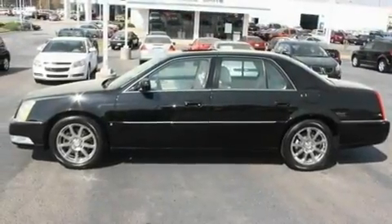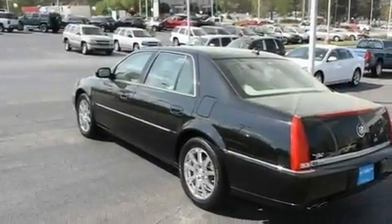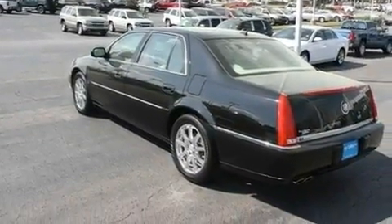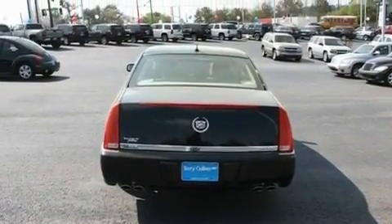Its top features include memory settings for the seat's positions, so you can recall your favorite alignment with the push of one button, a sunroof, adaptive cruise control, a premium audio system, leather seats, an active suspension system, and chrome wheels.